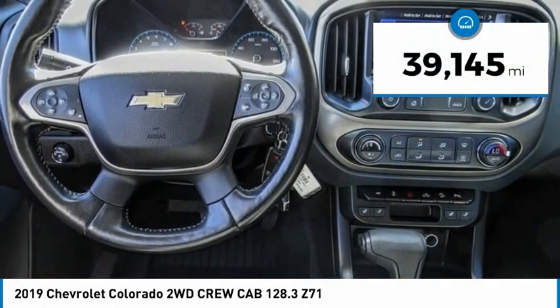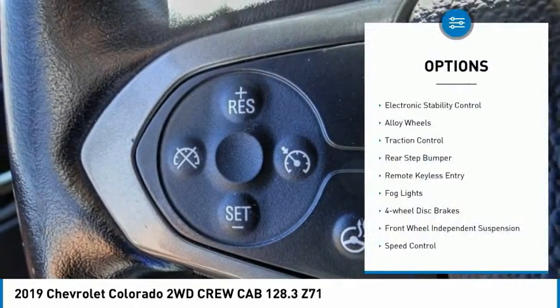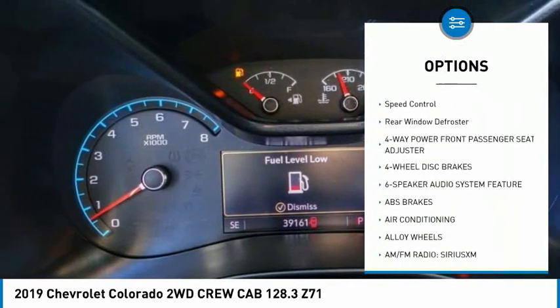This vehicle has less than 40,000 miles. Here are some of this vehicle's great options: electronic stability control, alloy wheels, traction control, rear step bumper, remote keyless entry.